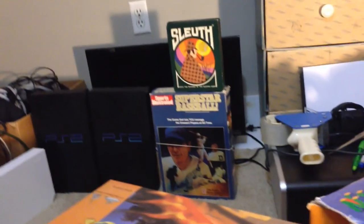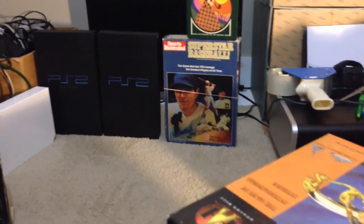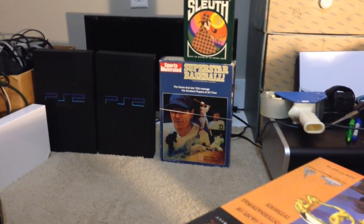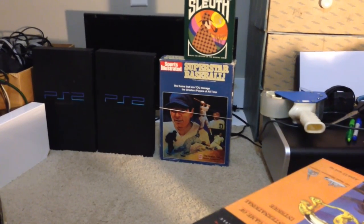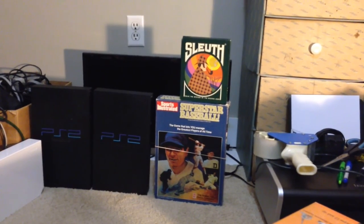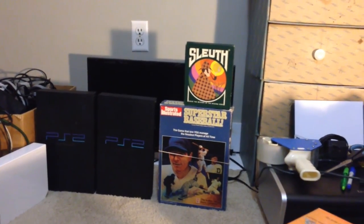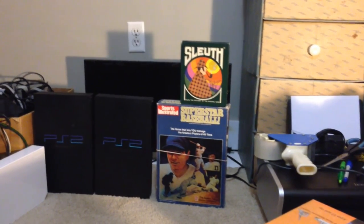Behind that we have Superstar Baseball — it's either Avalon Hill or 3M. Generally the sports Avalon Hill games do pretty well, though this one's on the lower end. I think I'll probably at least get about $25-30 for that. And then on top of that is Sleuth — a 3M game. It's just a smaller version. I've had the regular version of Sleuth forever and it's never sold. I only picked it up because it came with the Wii and the Polaroid camera — I think it cost me $1.50.